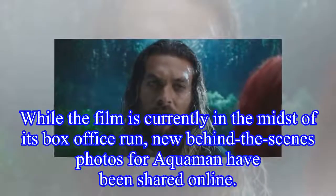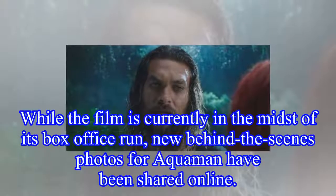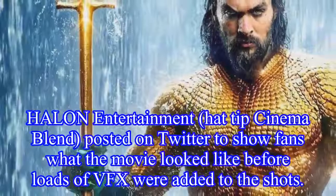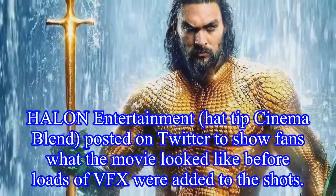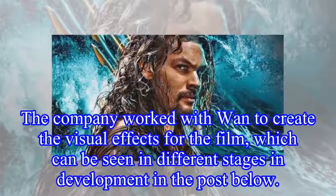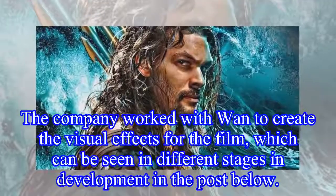While the film is currently in the midst of its box-office run, new behind-the-scenes photos for Aquaman have been shared online. Halon Entertainment posted on Twitter to show fans what the movie looked like before loads of VFX were added to the shots. The company worked to create the visual effects for the film, which can be seen in different stages of development in the post.